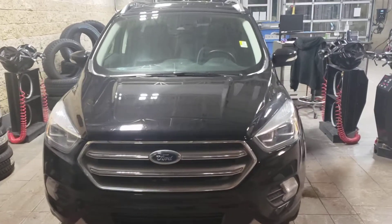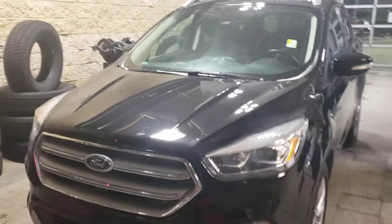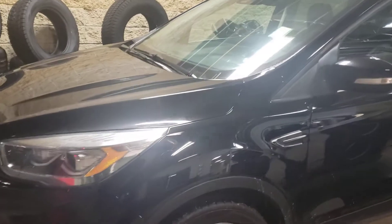Hey Dirk, this is RJ here from Londonderry Dodge. This is a walk-around video on the 2017 Ford Escape just to give you a better idea on the condition of this SUV here.